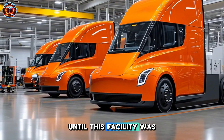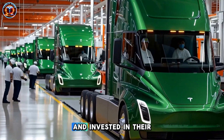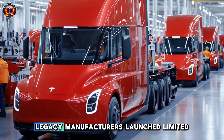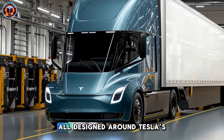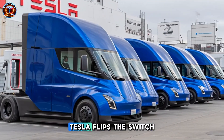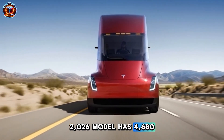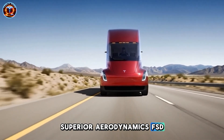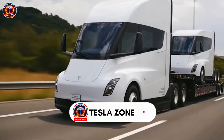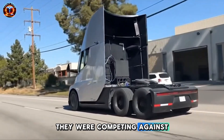Here's the strategic insight most miss: Tesla deliberately delayed until this facility was ready. For 8 years, competitors watched the prototype, assumed the technology wasn't ready, and invested in their own programs. Nikola raised billions. Rivian pursued vans. Legacy manufacturers launched limited programs, all designed around Tesla's 2017 capabilities and limited volumes. Then Tesla flips the switch — Giga Semi launches. The 2026 model has 4680 batteries, superior aerodynamics, FSD, megawatt charging, lighter construction, and the capacity to flood markets. Every competitor just realized they built strategy on incomplete information. The truck they thought they were competing against doesn't exist; catching up requires starting over, and by then Tesla will have iterated again.